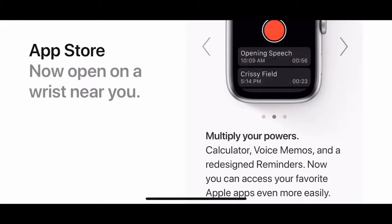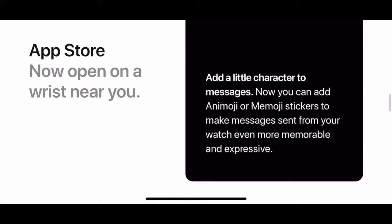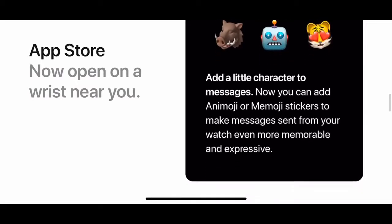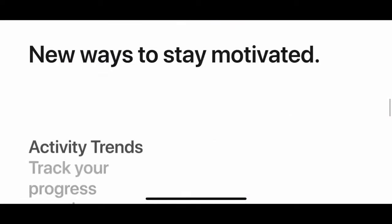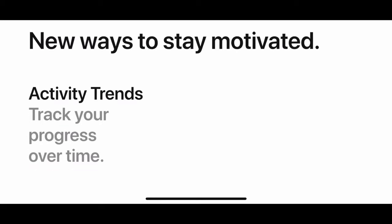You also get a Calculator app, Voice Memos, and the Reminders app. There's also a little character addition to Messages — you can now add Animoji and Memoji stickers, not the actual Animoji and Memoji, but stickers.